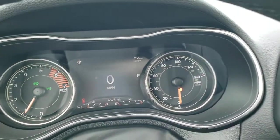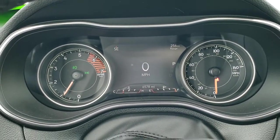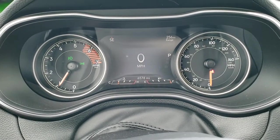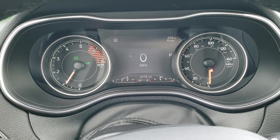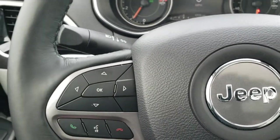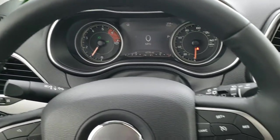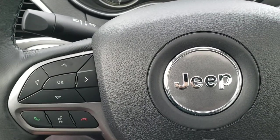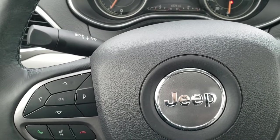This one has only 6,578 miles. It features a digital speedometer, range to empty, and compass display. It comes with the heated leather-wrapped steering wheel. Cruise controls are on the right, Bluetooth and information center controls on the left, and audio controls on the back of the steering wheel.